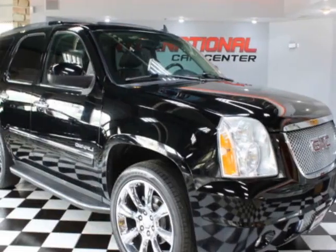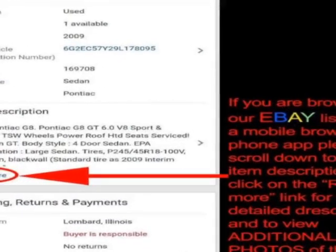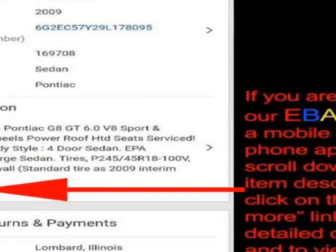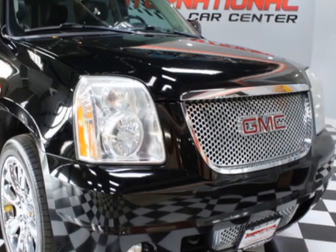Come take a look at this 2011 GMC Yukon. This Yukon has just under 141,500 miles. For your protection, a warranty is available for this vehicle.